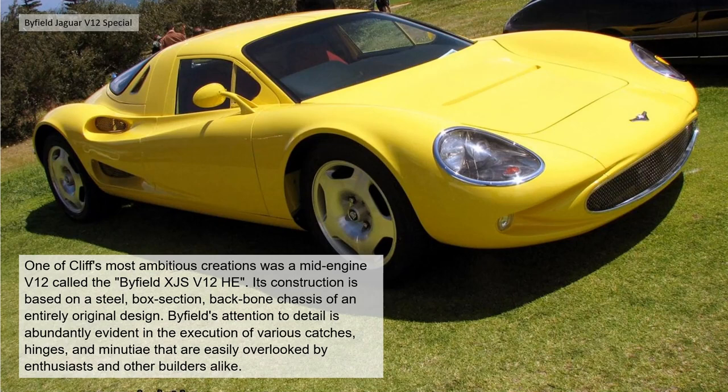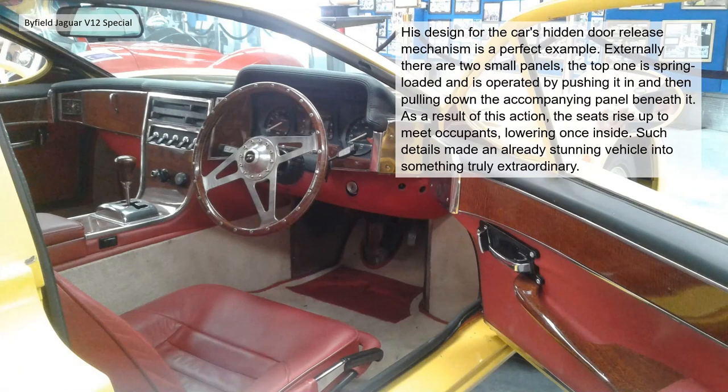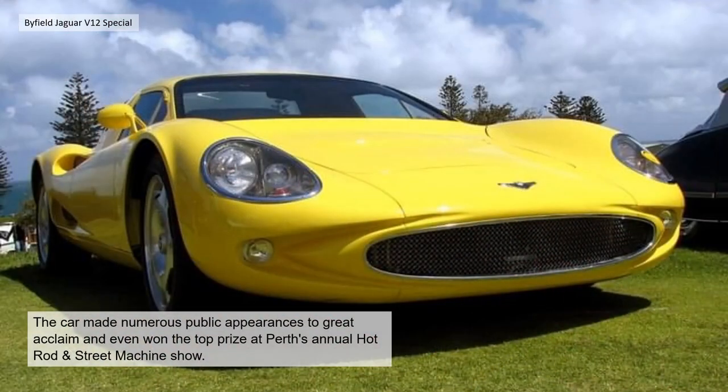One of Cliff's most ambitious creations is the mid-engine V12 called the Byfield XJS V12 HE. Its construction is based on a steel box-section backbone chassis of entirely original design. Byfield's attention to detail is abundantly evident in the various catches, hatches and hinges. His design for the car's hidden door-release mechanism is a perfect example — there are two small panels, the top one spring-loaded, operated by pushing in then pulling down, causing the seat to rise up to meet the occupant. Such details make an already stunning vehicle truly extraordinary.